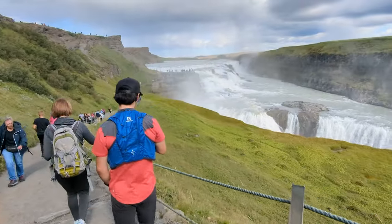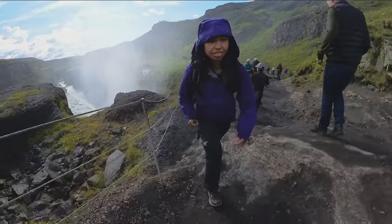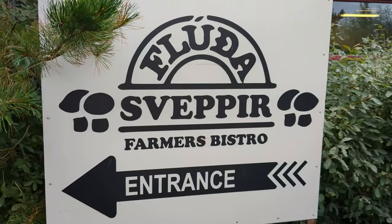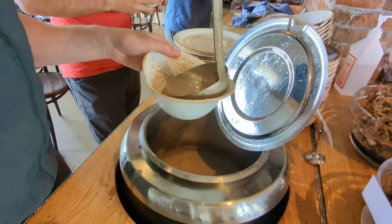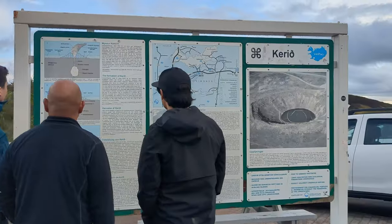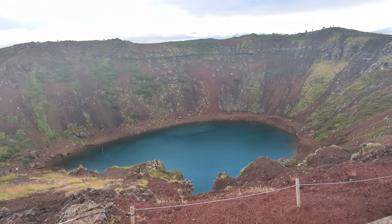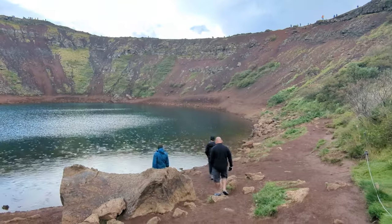We went down the trail all the way to get a bit closer to the falls. I got pretty drenched, but that's a good sign because that means we got pretty close to the waterfall. We had lunch at a mushroom restaurant along the route — for around 22 US dollars you got unlimited mushroom soup and a variety of bread, spreads and mushrooms. Our next stop was Kerid Crater, which was formed around 3,000 years ago. The contrast between the red slopes and the blue pristine lake makes this crater a popular attraction.